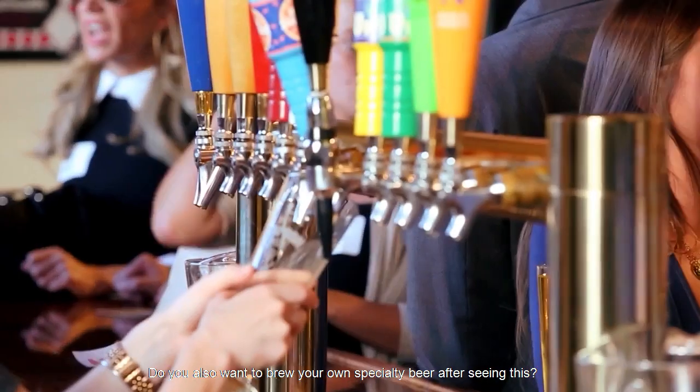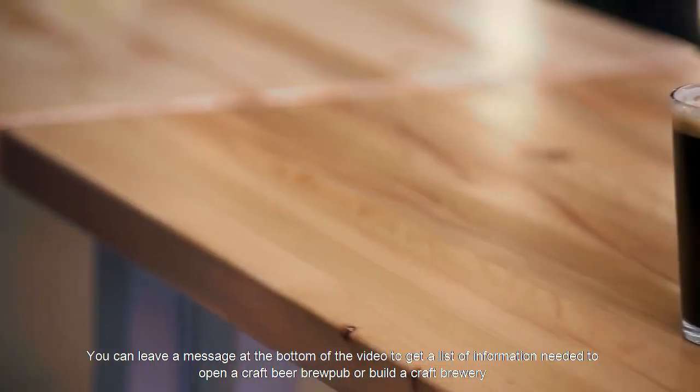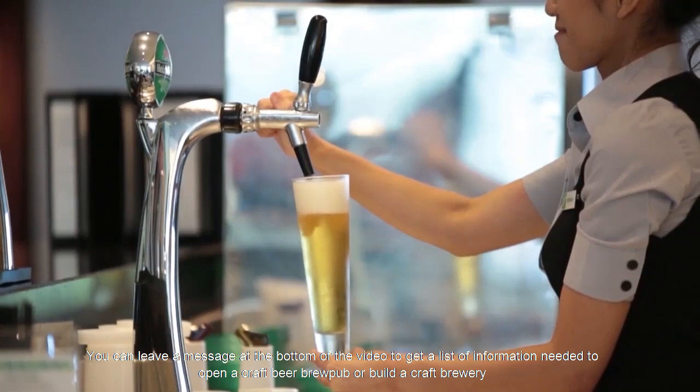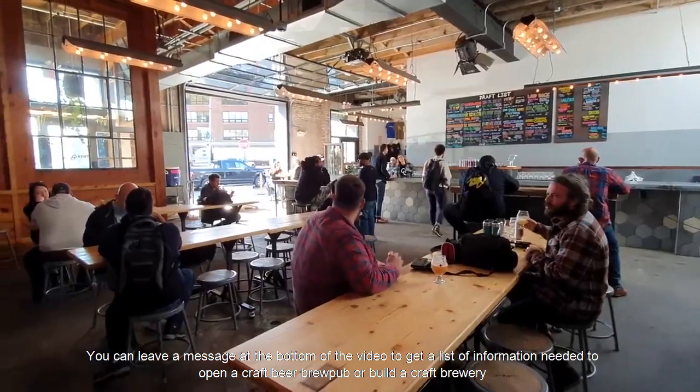Do you also want to brew your own specialty beer after seeing this? You can leave a message at the bottom of the video to get a list of information needed to open a craft beer brewpub or build a craft brewery.